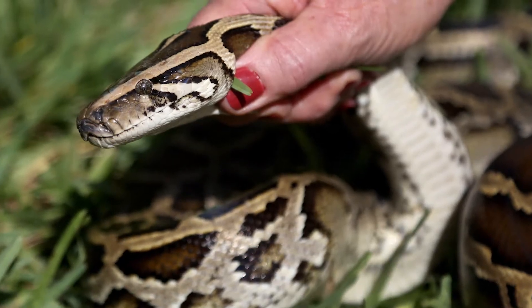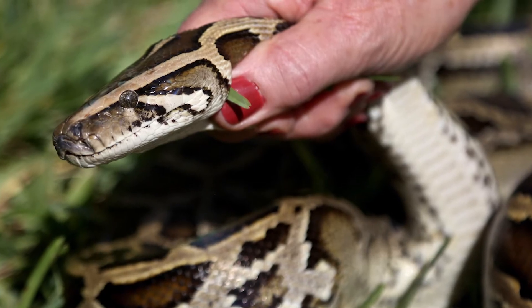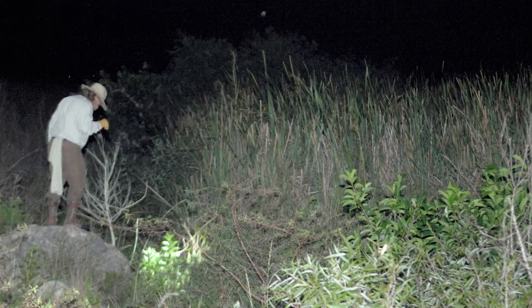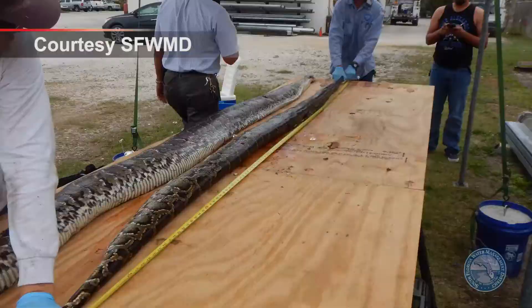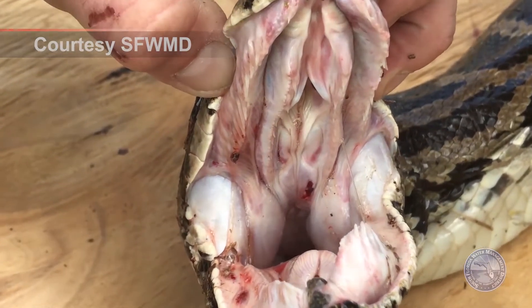To try and control a massive population of Burmese pythons, the South Florida Water Management District has implemented a python elimination program to help clear the Everglades of this invasive species. Since the program was started, over 800 pythons have been captured in South Florida, but estimates say there may be tens of thousands of them.